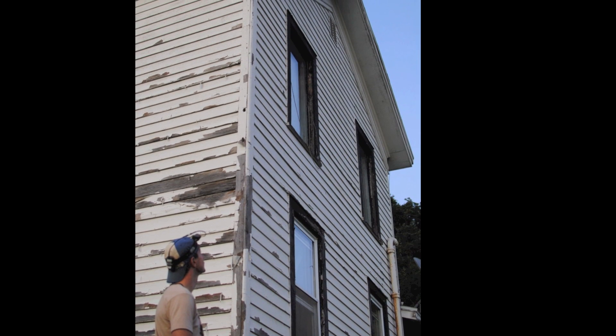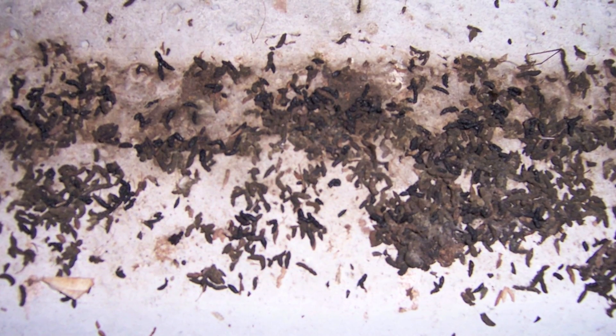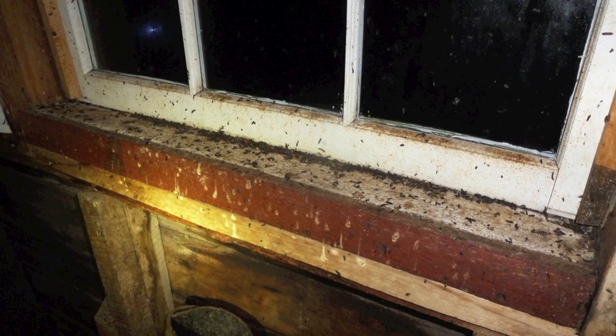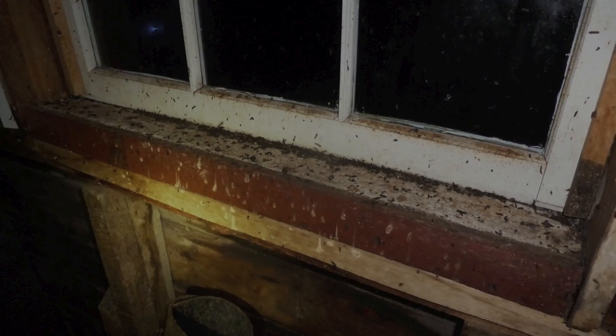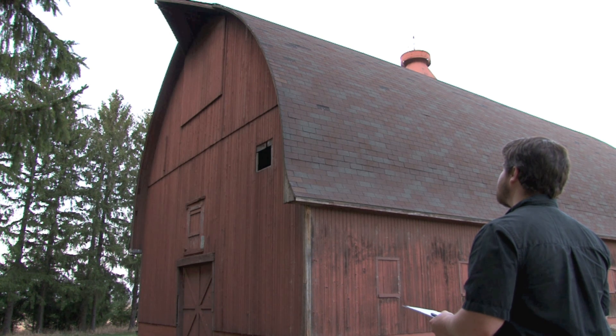After finding a suitable roost, determine where bats are exiting before the first survey. To find the primary exits, look for discolored areas in and around chimneys, eaves, and soffits. Guano will likely be found below these exits. If all exits cannot be viewed from a single location, it may be necessary to enlist the help of family and friends to ensure an accurate count.